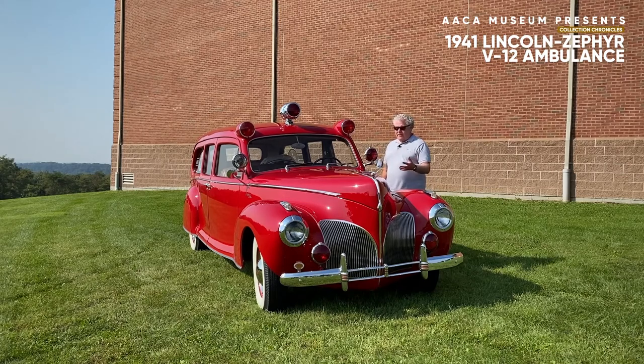Along came the Zephyr with its streamlined styling. It got its name from the newfangled trains on the Burlington Railroad — they were diesel-powered streamlined trains. Ford capitalized on the name and used it on their lower line Lincoln model.